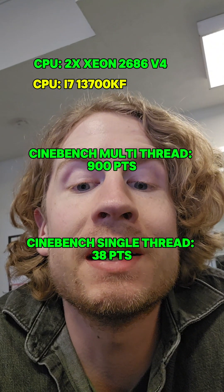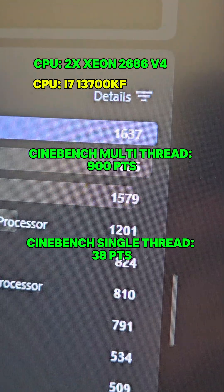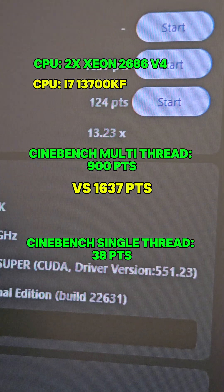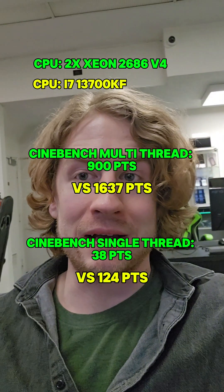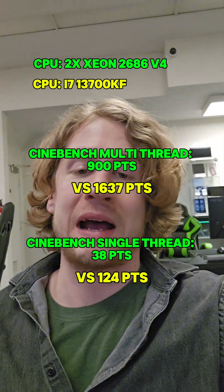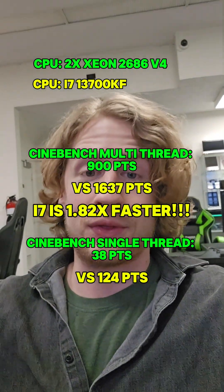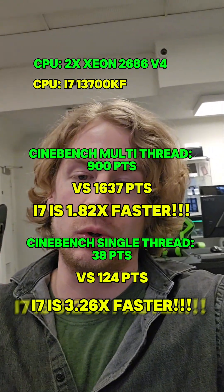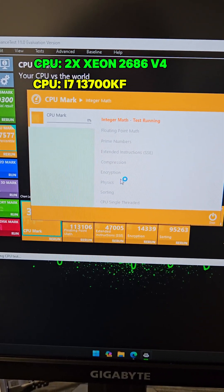Here's the i7 Cinebench result: 1,637 multi-threaded, and a single-thread score of 124 for the i7. That means the i7 was 1.82 times faster in the multi-threaded test, and 3.26 times faster than the two Xeons in the single-core performance test.